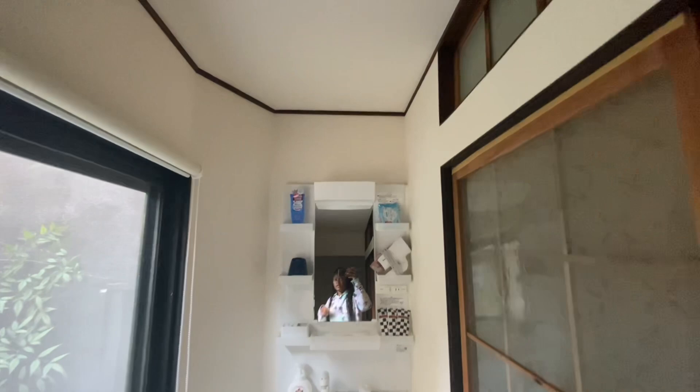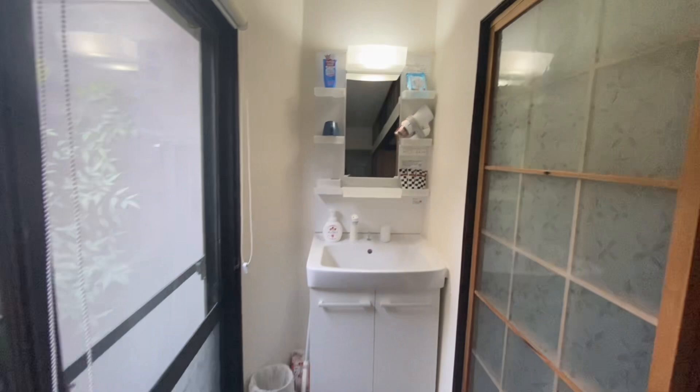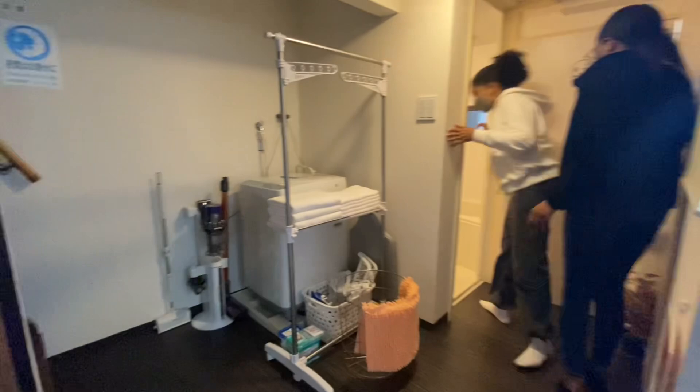Right beside the living room there was a face basin, and the only thing I didn't really like about this apartment was that this was the only mirror — but I still love the apartment, I really love it. Right outside the bathroom there was a little wash area with laundry detergent and things for doing laundry, just in case you wanted to do it.